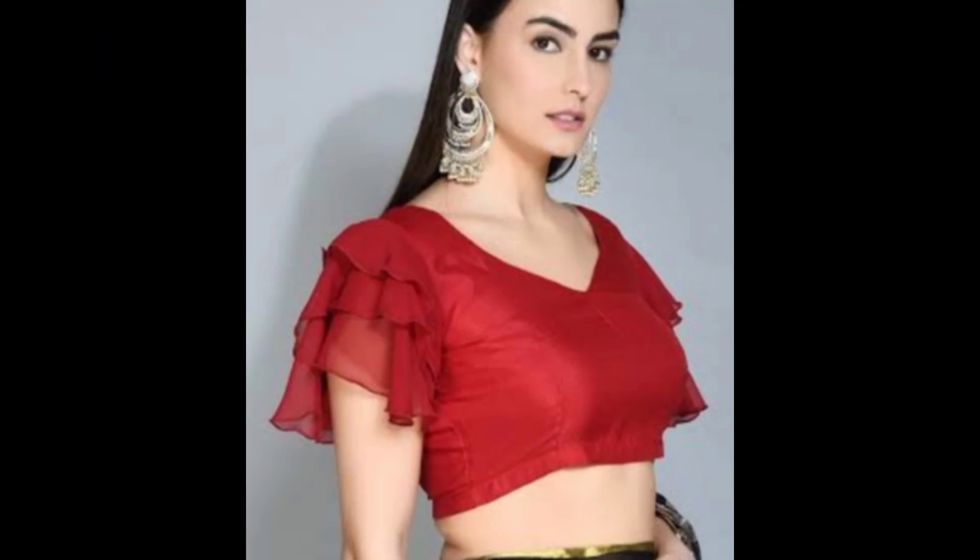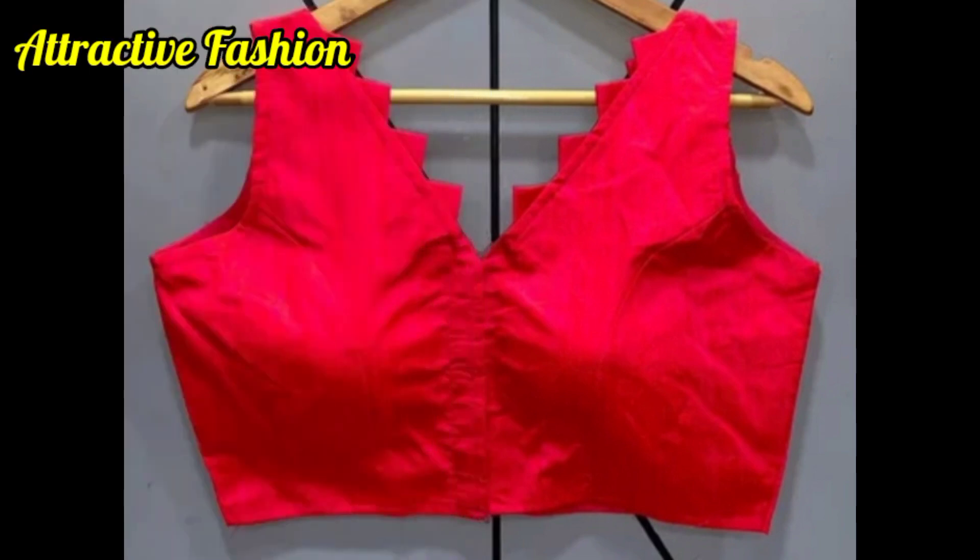Hello everyone, welcome back to my channel. Welcome to our channel, Adaptive Fashion Me.